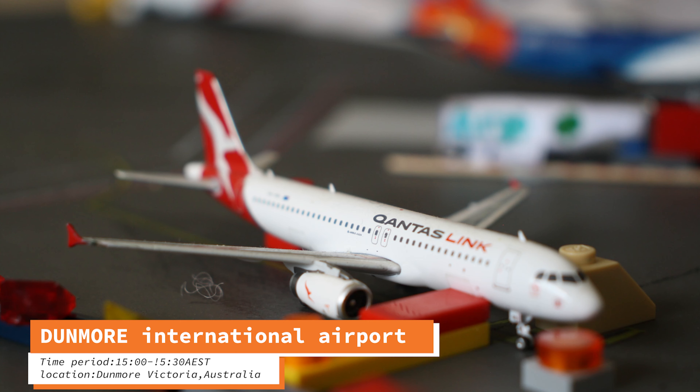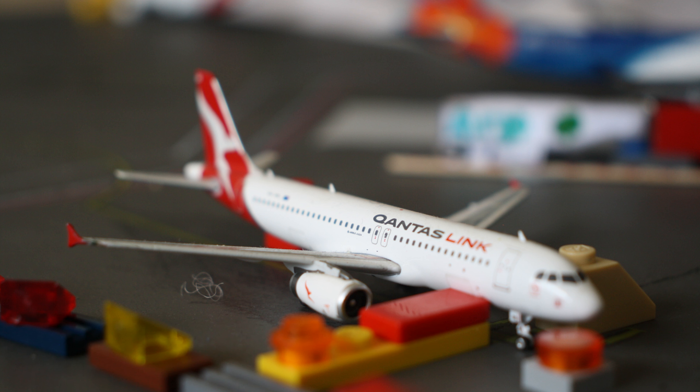G'day everyone. Welcome back to another airport update video. Today we have a new airport called Dunmore International Airport based in Victoria. The time period of this update is around 1500 to 1530 Australian Eastern Standard Time. So let's get into it.